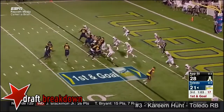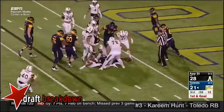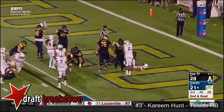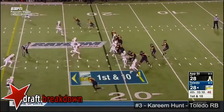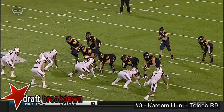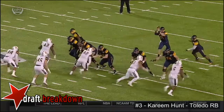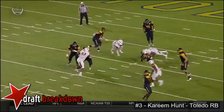So again, both teams down to just one timeout. They give it to Hunt and he cannot break free. They stretch, and they go right back to Hunt — and he leaps into the end zone! Play fake to Hunt, here comes pressure, and Woodside will go down. One thing we haven't seen from this Appalachian State defense is getting to quarterback Logan Woodside.